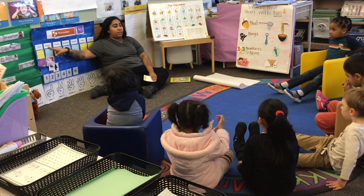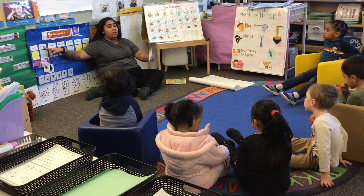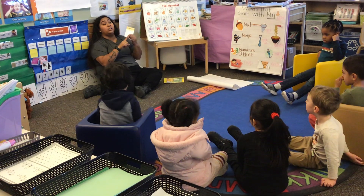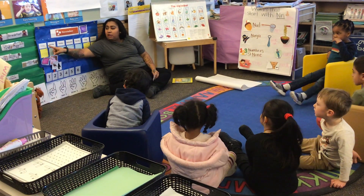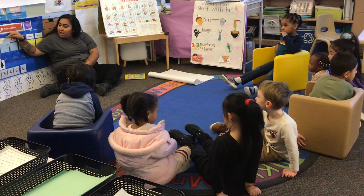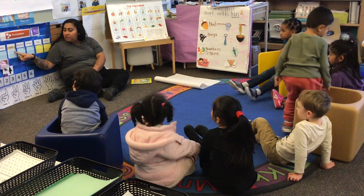Yesterday, the day before today, was Monday. If yesterday was Monday, what is today? I heard Monday, I heard Sunday, and I heard Tuesday. Let's say the days: Sunday, Monday, Tuesday. What comes after Monday? Tuesday. So today is Tuesday, November 19th.